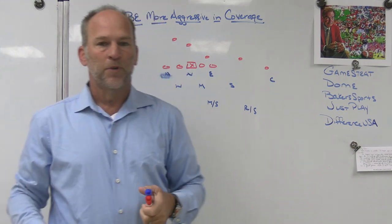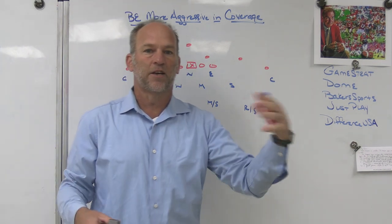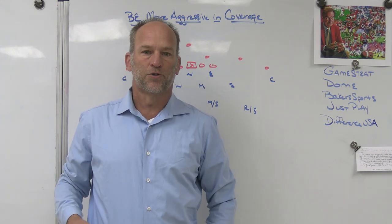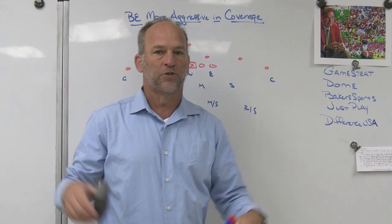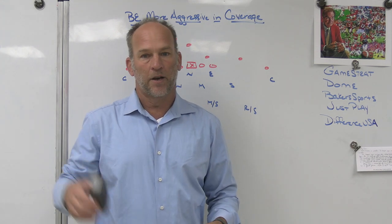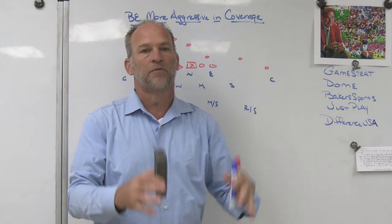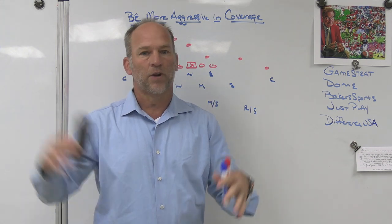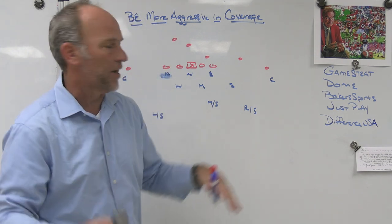Baker's Sporting Goods is the company we use for our coaches gear, players gear, sideline gear, and practice gear. Our uniforms are distributed through Baker's Sporting Goods. We have team stores, fan stores, things that we do with teachers and all of our other sports as well. Get everything you need in one convenient location so you don't have to use 18 vendors. Check out Baker's Sporting Goods.